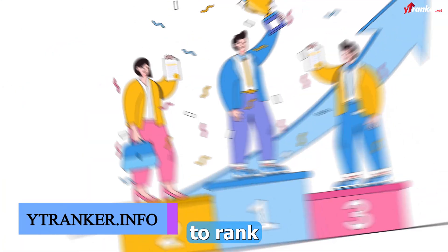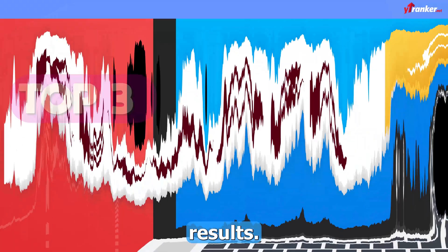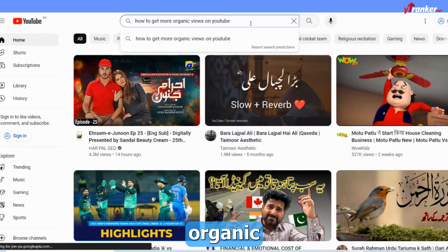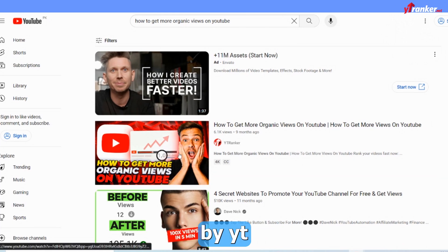Guys, in this video, I will show you how to rank your video with a specific keyword and find it in the top three YouTube search results. If you just type in 'how to get more organic views on YouTube' into the search bar, you will see that the first video that comes up was ranked by YT Ranker.